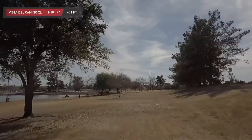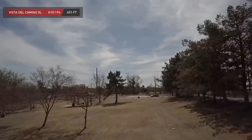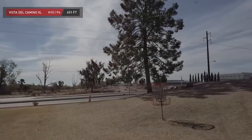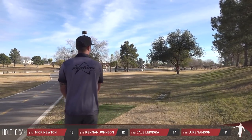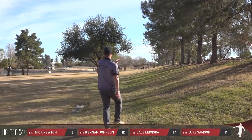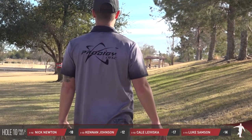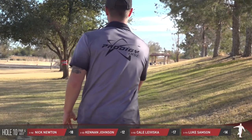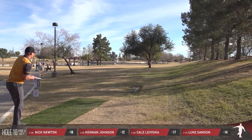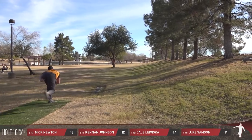We start on hole number 10, the par 4, 651-foot dogleg that slightly bends from left to right. However, that's not really the play we've seen from Kale over the last two rounds. He essentially throws it straight up the middle, lets it finish left or left center, and then throws a nearly identical shot after that — not really trying to bend it from left to right, just playing straight out and then another straight shot.